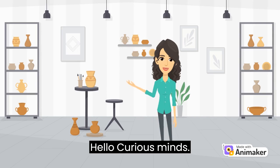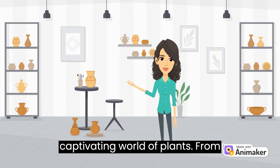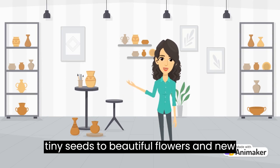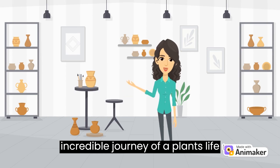Hello, curious minds. Today, we are delving into the captivating world of plants. From tiny seeds to beautiful flowers and new seeds, we are about to uncover the incredible journey of a plant's life cycle.